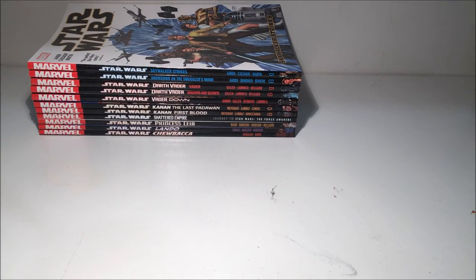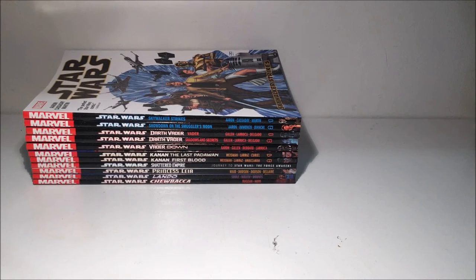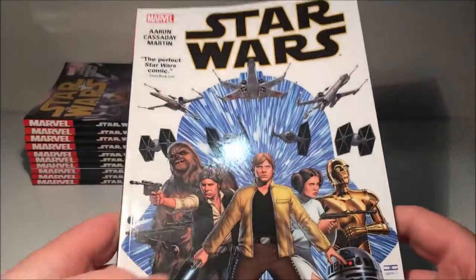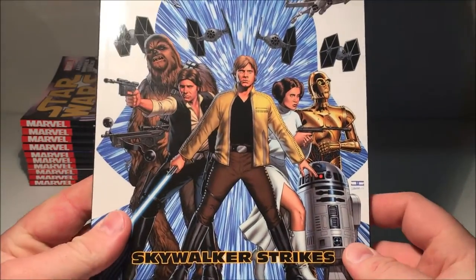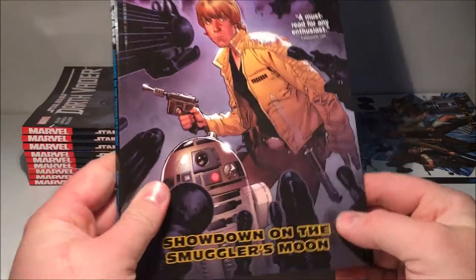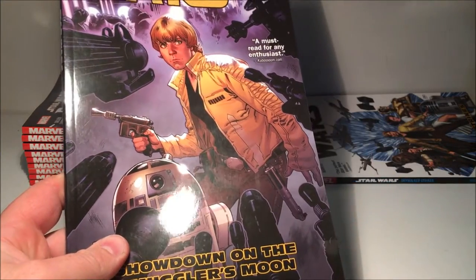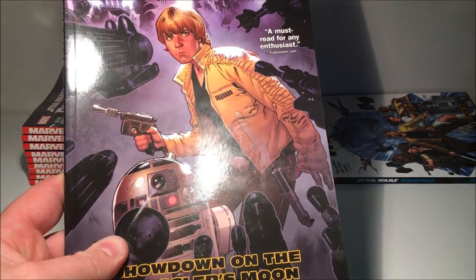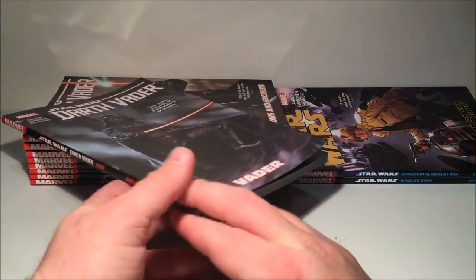That's it for the single issues — now onto the trade paperbacks. I like consuming stories this way because I don't have to wait a month for the next issue. I can sit down over a week and read an issue a night without forgetting anything as I go through the story. So here's Star Wars volume one: Skywalker Strikes — pretty good story. And Star Wars volume two: Showdown on the Smuggler's Moon. The first one collects issues one to six, this one collects issues seven to twelve — pretty much six issues per volume, which gives you about one book every six months.